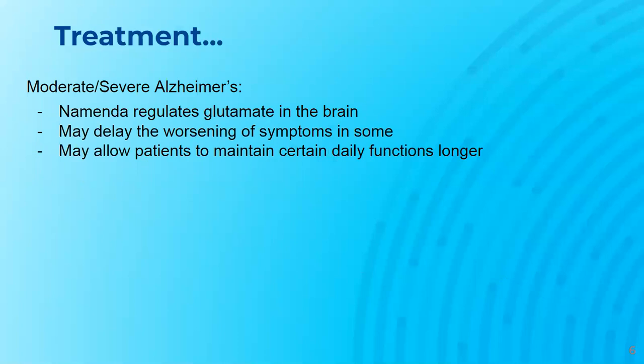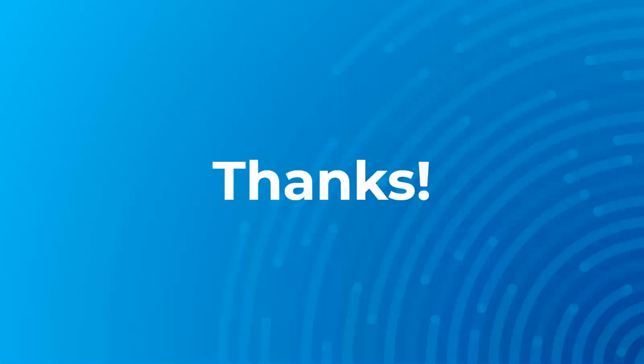Moderate to severe Alzheimer's is treated with Namenda, a drug which regulates glutamate in the brain. Glutamate processes information. Namenda may delay the worsening of symptoms in some patients and allow patients to maintain certain daily functions longer than they would have without medication. This concludes the lecture on Alzheimer's genetics and treatments. Thanks for listening.